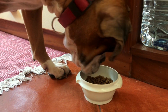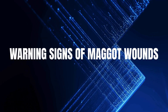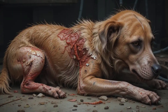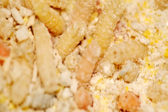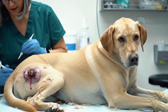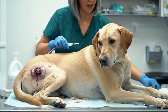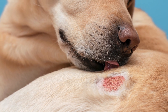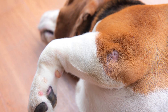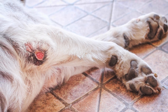Recognizing the signs early can make all the difference. Number three: warning signs of maggot wounds. Here's what you might notice: tiny white worms moving in the wound, often the size of a grain of rice; a foul, rotting smell coming from your dog's body; skin that looks red, swollen, or irritated; and constant licking, chewing, or scratching at a painful spot. If you notice any of these symptoms, don't wait — what looks small today can become a life-threatening emergency tomorrow.